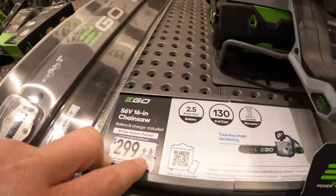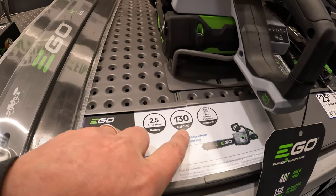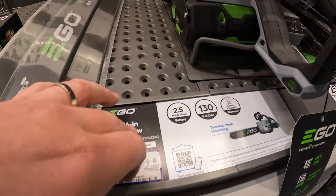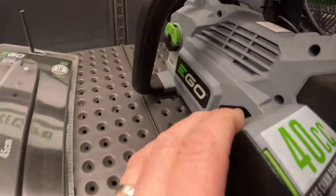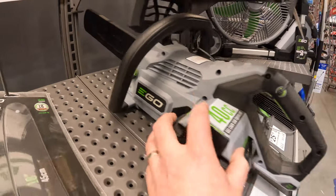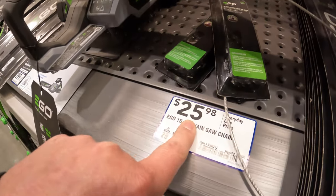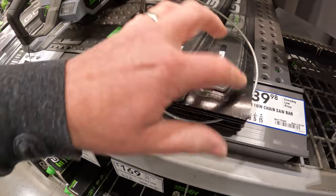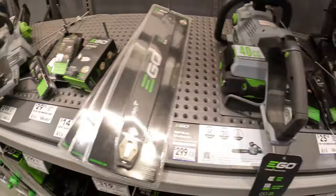$299 for their 16-inch chainsaw — 130 cuts, 56-volt, 16-inch, equivalent to a 40cc chainsaw. Ego does make some nice stuff, you guys. Or a replacement chain for $25.98, or the chainsaw bar for $39.98. Ego does make some good stuff.